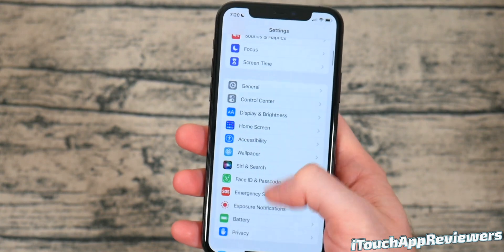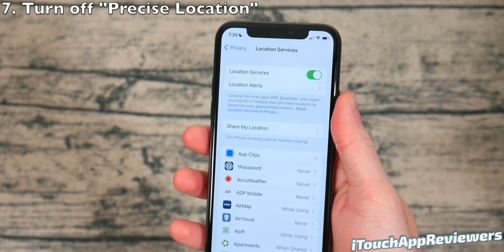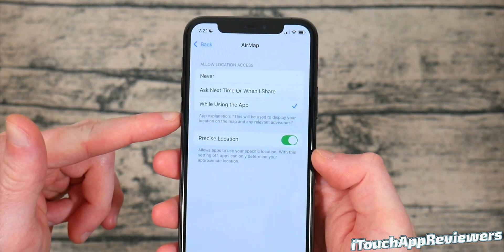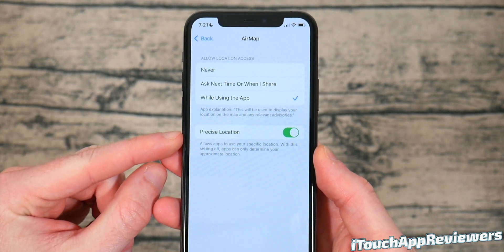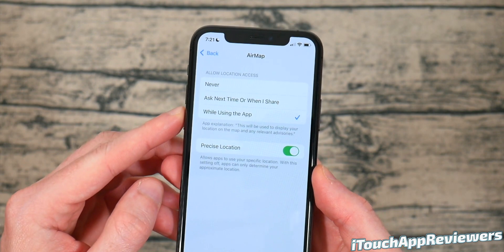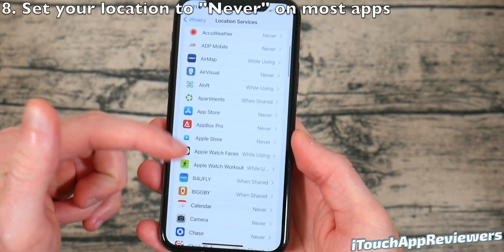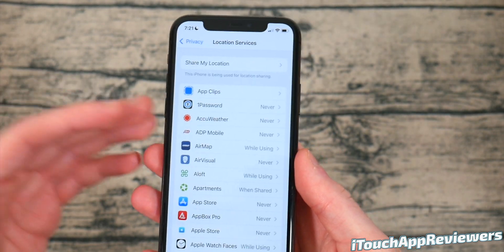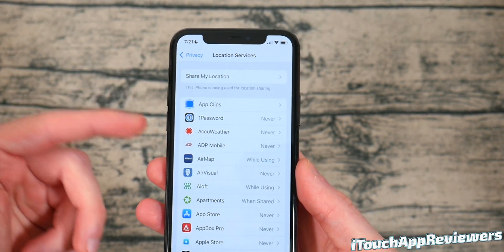Another big one is to go into Settings, click on Privacy, and click on Location Services. The first thing to change is Precise Location. If you have precise location turned on, it is going to use a little bit more battery than it would otherwise. So if something doesn't need your precise location, turn that off and it'll use a general radius of where you're at. Go through every single one of these apps and set it to Never unless you really need it. Even my weather app — I manually type in my location so it's not draining battery using my GPS chip.